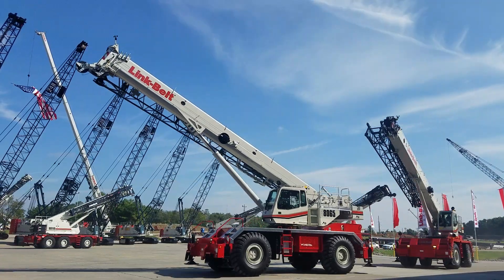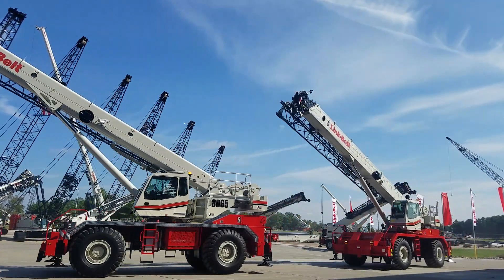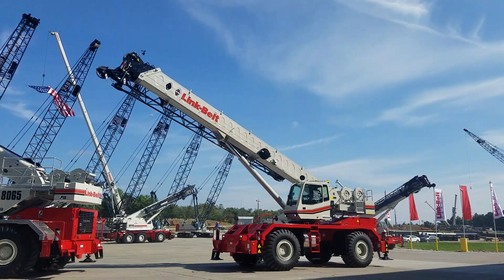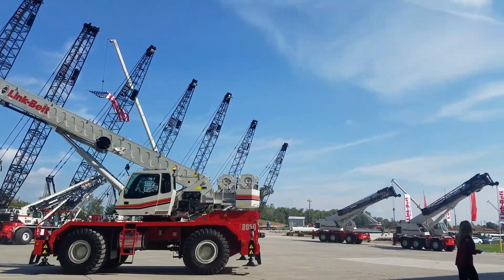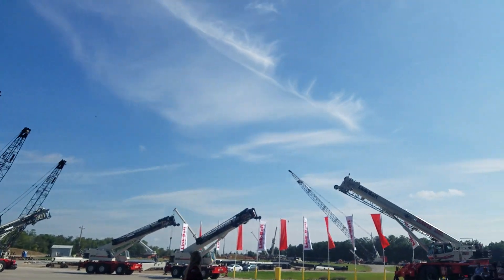Susie, I think Brian Smoot and the rest of his team may have a great addition to this lineup. That's right Mike, you can see the newest member of the RT lineup pulling into center stage right now. Introducing the new 100RT.